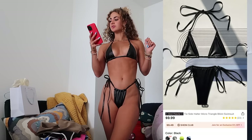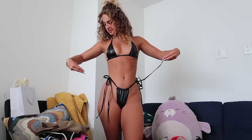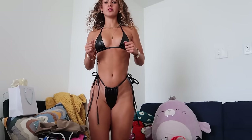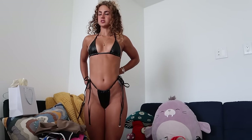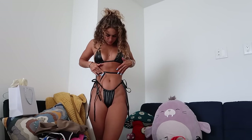Next is the tie side halter micro triangle bikini in black, extra small, for $8. The strings are insanely long with little metal details on the end — I might cut them because they're just excessive. It's that pleather vinyl material that has a weird fake leather smell, but after a wash it'll probably be fine. The bottoms are microscopic — definitely the tiniest so far. You basically have to tie the strings around and wrap them in the front.